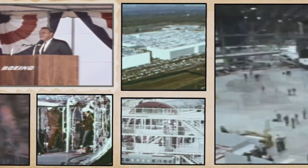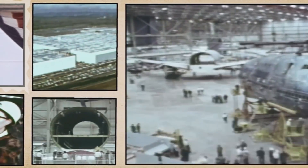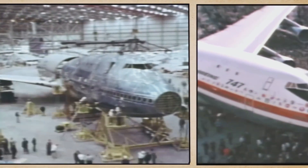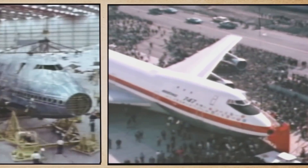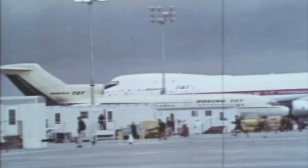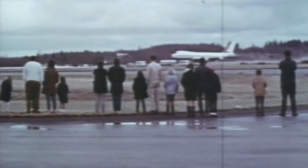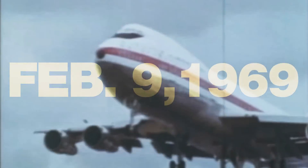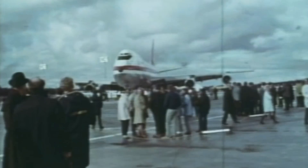The Boeing 747 is one of the most successful aircraft ever manufactured. It revolutionised air travel as we know it today, and due to its success, Boeing has released many variants. One particular variant that not many people are aware of is the Boeing 747 aircraft carrier, more commonly known as the 747 AAC.